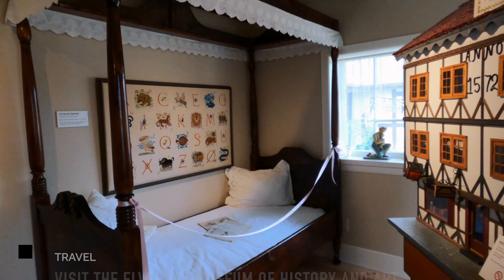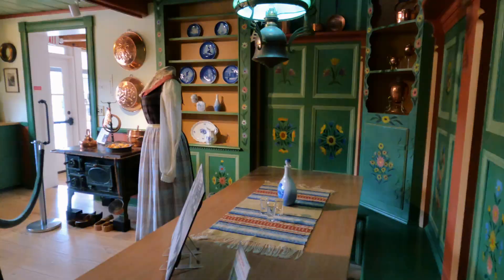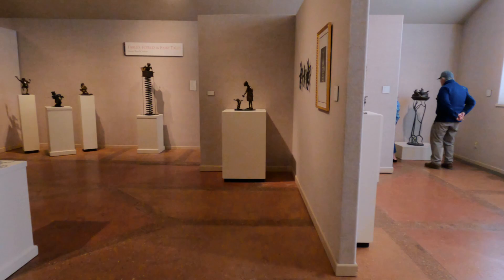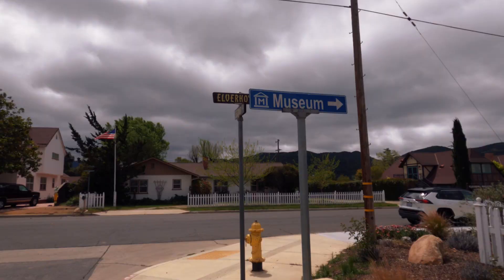Next is the Elveroy Museum of History and Art. The museum features exhibits, arts, and artifacts focusing on the history and Danish culture of Solvang. It is open Thursday to Monday only, from 11 a.m. to 5 p.m. There's no charge for admission, but donations are highly accepted. Free street parking is available around the area.